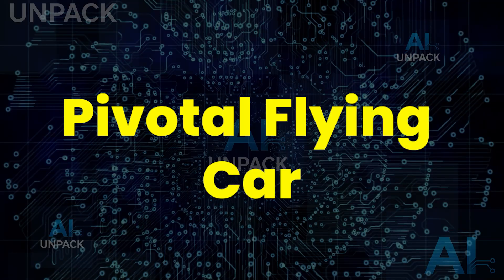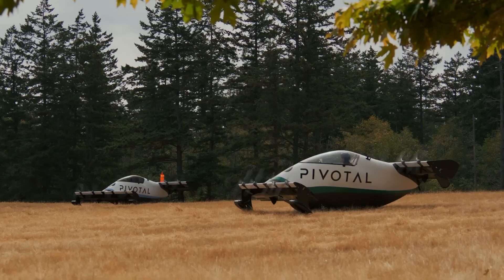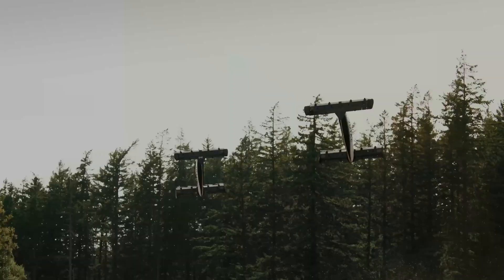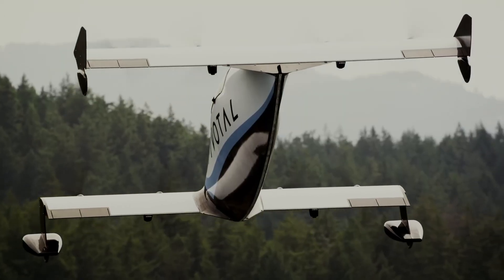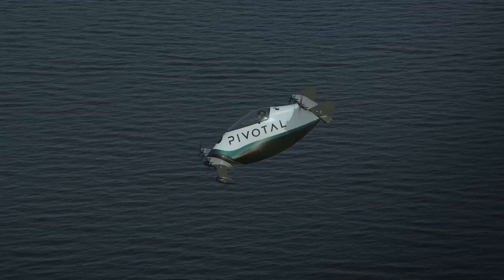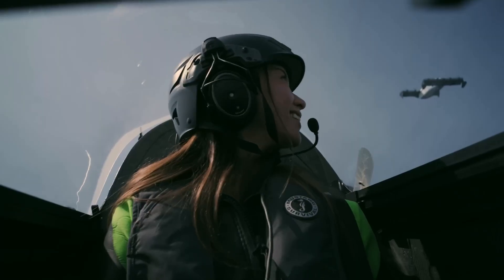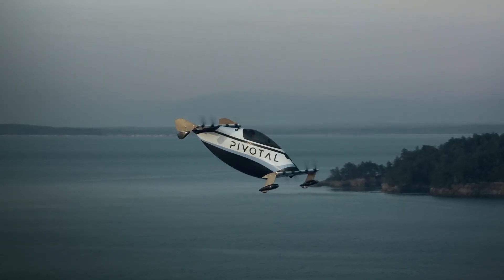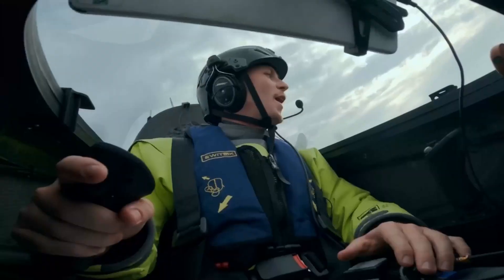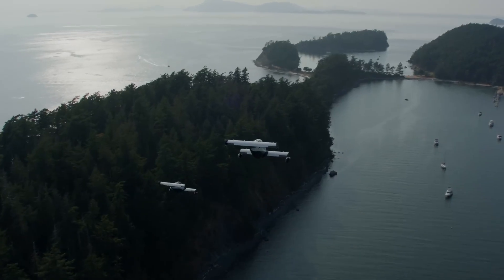The Pivotal Flying Car is turning the dream of personal flight into reality. Created by Pivotal, the company behind the legendary Blackfly aircraft, this electric-powered vehicle uses advanced aerodynamics and lightweight materials for smooth, quiet flights. Designed for short-distance travel, it can take off and land vertically — no runway needed. With intuitive flight controls and a sleek, futuristic design, the Pivotal Flying Car marks the beginning of a new era in personal air mobility.